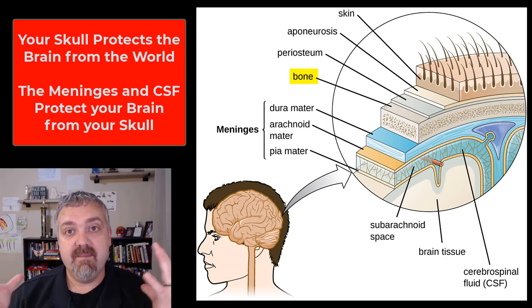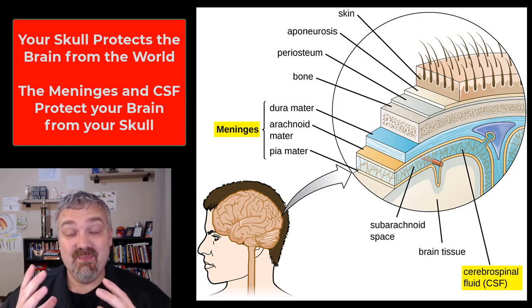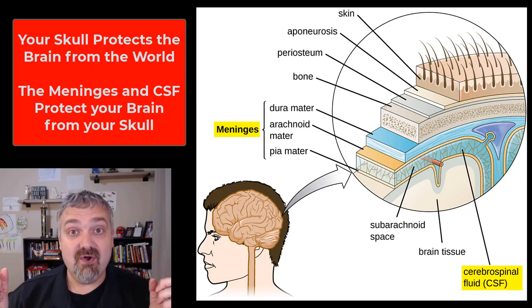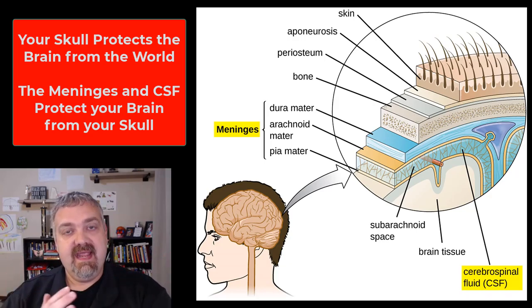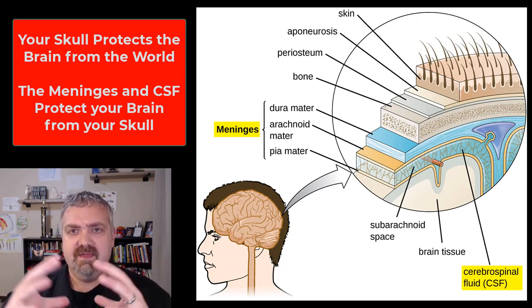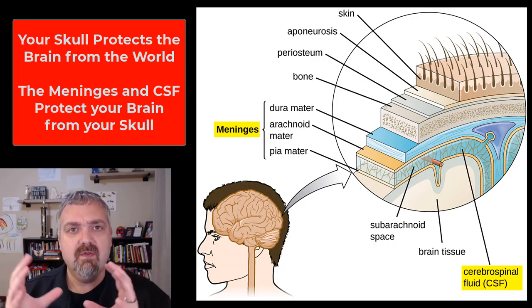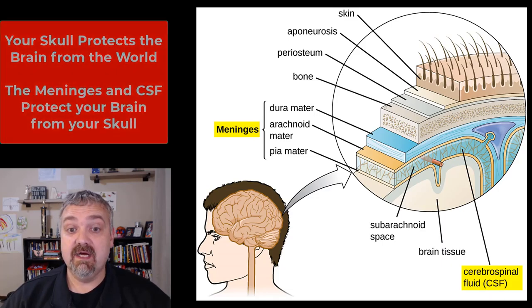Obviously the skull bones protect your brain from the outside world, but then we're going to talk today about the meninges and cerebrospinal fluid, because what they basically do is they protect your brain from your skull. The skull is hard on the inside as well as the outside, so we have to make sure that our brain doesn't hammer the inside of our skull. The bones of the cranium physically protect the brain from the outside world. Let's go ahead and look at the meninges and cerebrospinal fluid.